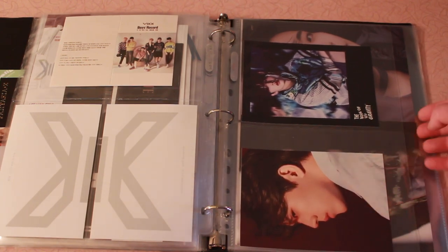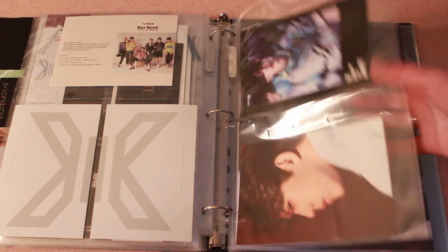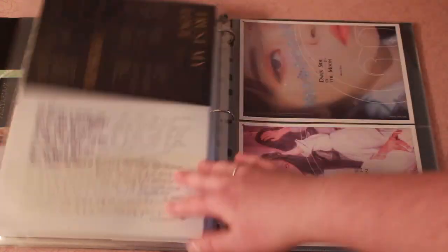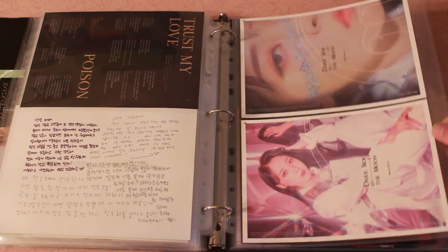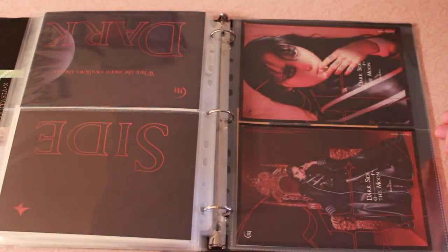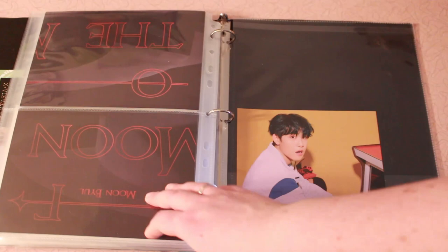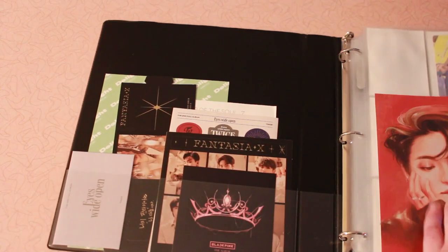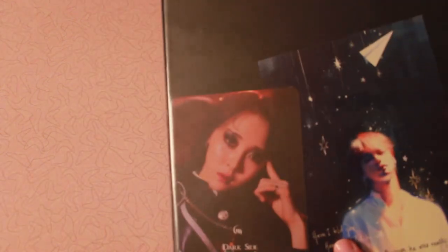Here's a little page of all the H&D inclusions, the X1 bookmarks, and just the random inclusions that I pulled in their first mini album. Then we have the X1 postcards. Not a ton of changes to this since last time, but a few. So there's that.